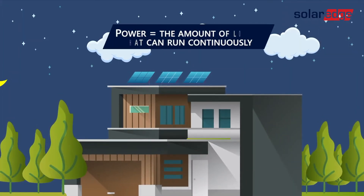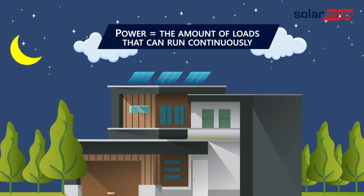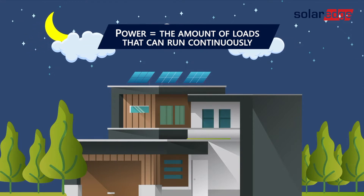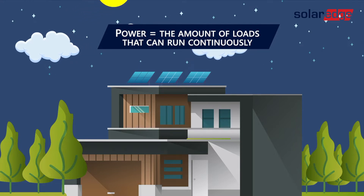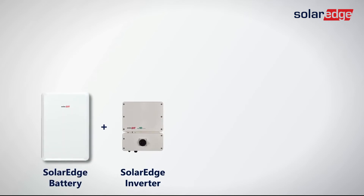So let's break down the terms. First, power is the number of circuits, both small and large appliances, that can be running simultaneously during a blackout scenario. It's kind of like how many apps you can run on your smartphone without dramatically losing power. In a solar system, power is produced by the inverter and measured in kW. For example, the SolarEdge inverter with one SolarEdge battery will have 5 kW of power available to run loads during an outage.